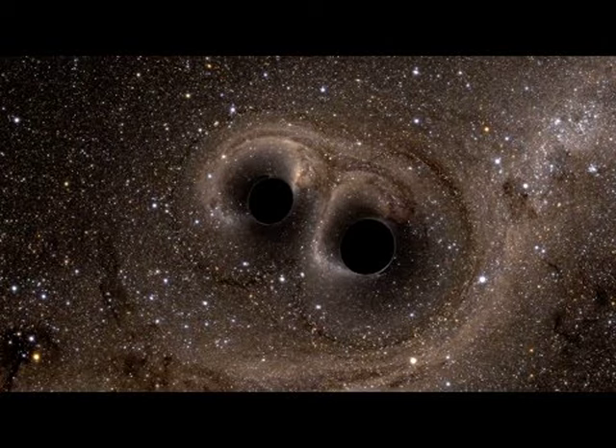Dubbed GW150914, the gravitational waves detected by LIGO are consistent with the merger of 36 and 31 solar mass black holes at a distance of 1.3 billion light years.